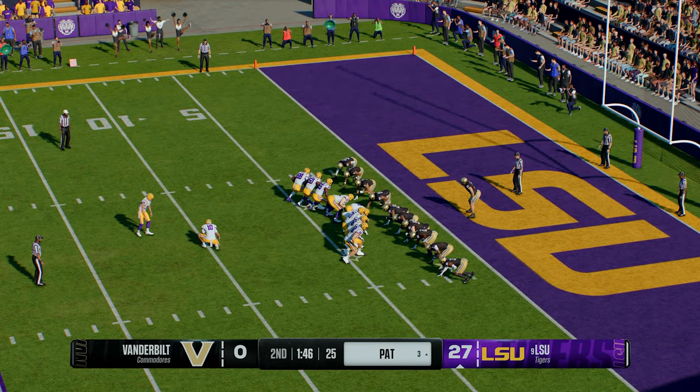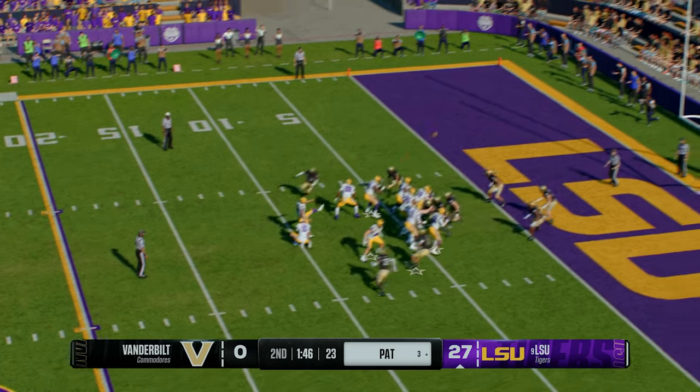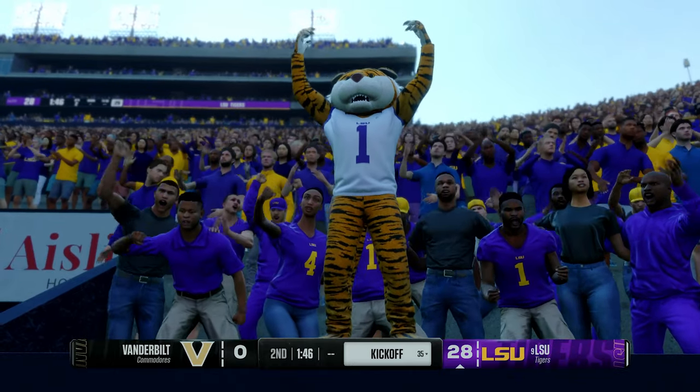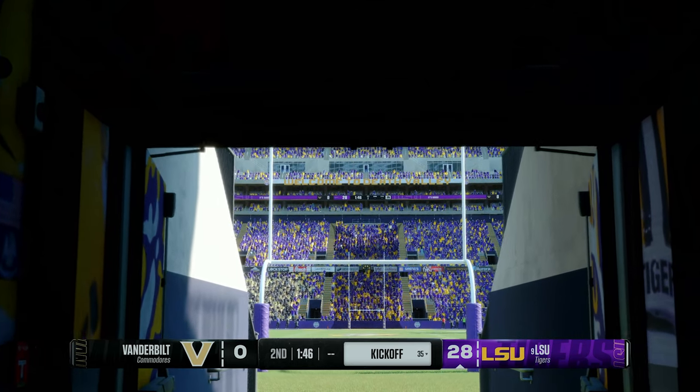Lining up to tack on one more. The extra point makes it 28-0. That drive was not too taxing on the playbook — one play, put it in the end zone just like that.